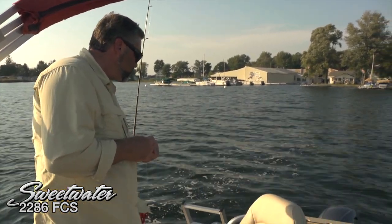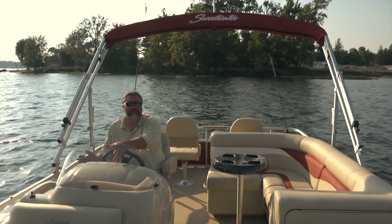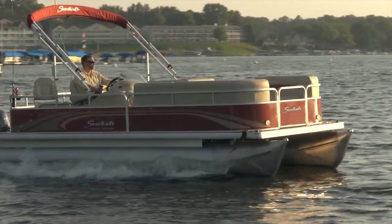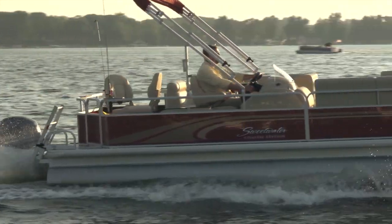We're actually rigged with a 70 horsepower Yamaha outboard. I really hope you enjoyed this look at the beautiful and versatile Sweetwater 2286 FCS — a great combination of cruising features and fishing fun. Until next time, this is Captain Steve. We'll see you.